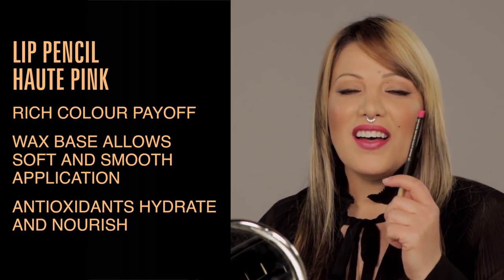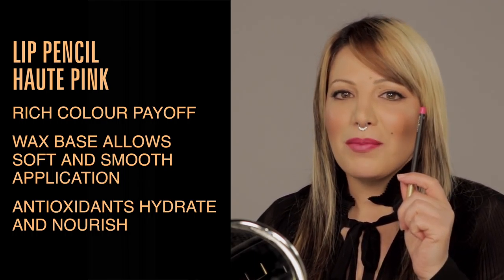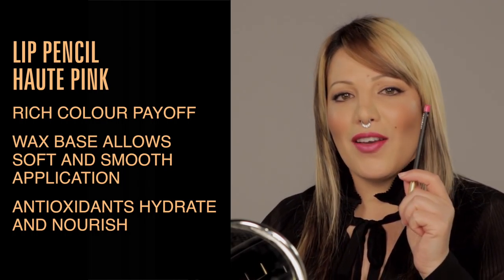And this is where we line our lips last — I'm using lip pencil in Hot Pink to match the lip color a little bit more and just tie everything in place.